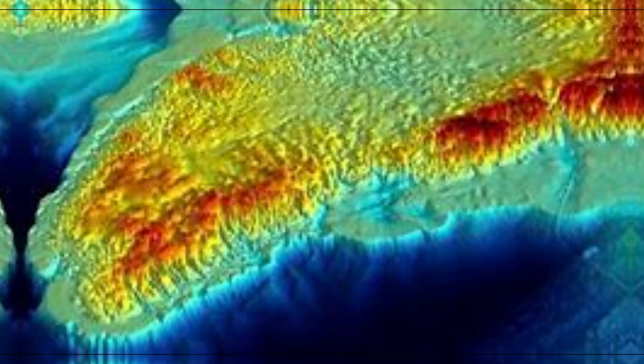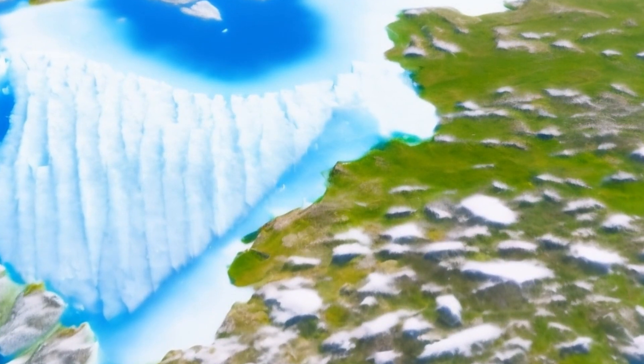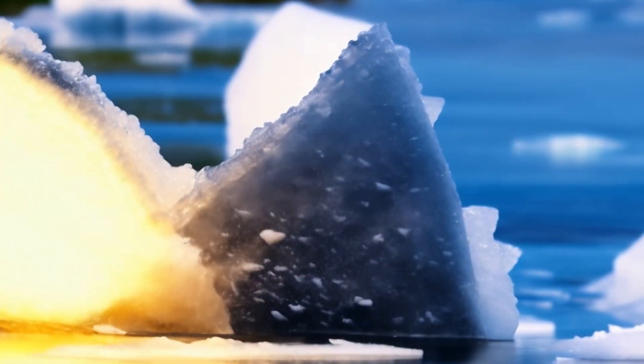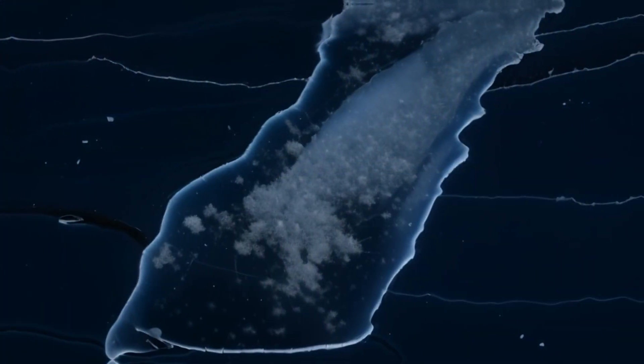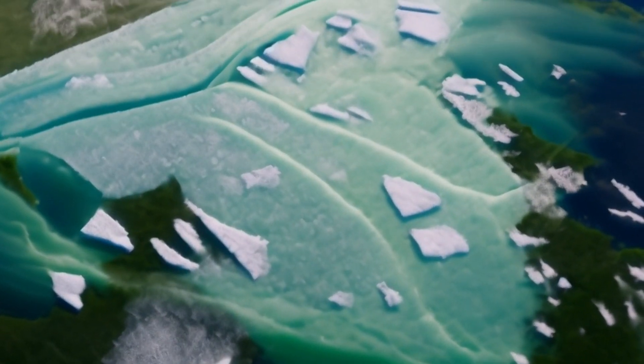Impact on Global Climate: Greenland's ice sheet plays a pivotal role in global climate dynamics. The melting of this ice contributes to rising sea levels worldwide. Studying the dynamics of ice melt, especially in a warming climate, is crucial for understanding the broader implications on our planet's climate systems.